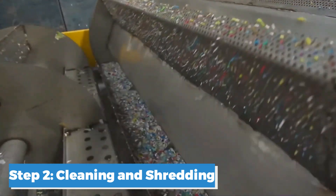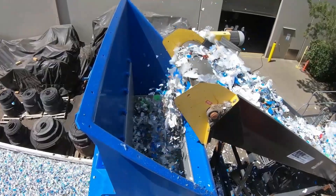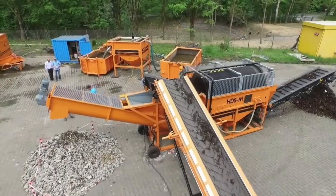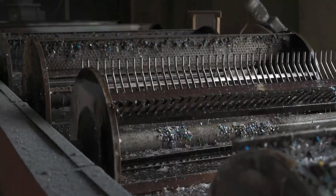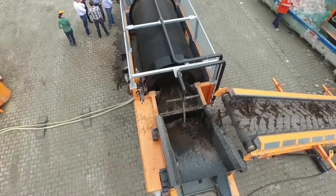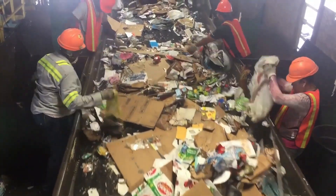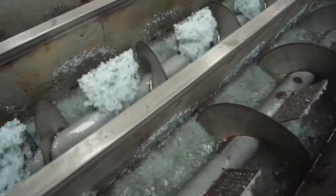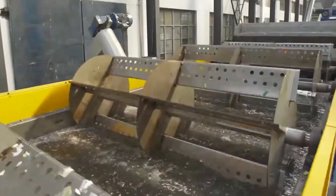Step 2: Cleaning and Shredding. Once the plastic waste has been meticulously sorted, the next critical step is cleaning and shredding. This phase ensures that the plastic is free from contaminants that could hinder the recycling process or degrade the quality of the final product. The cleaning process begins with washing the sorted plastic pieces, using water and sometimes detergents or other cleaning agents to remove dirt, food residues, adhesives, labels, and any other impurities. The washing is done in large industrial washing machines, and some facilities also use friction washers, which use high-speed spinning to scrub the plastics clean.